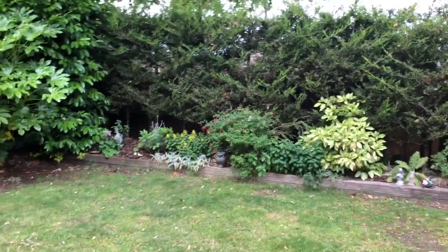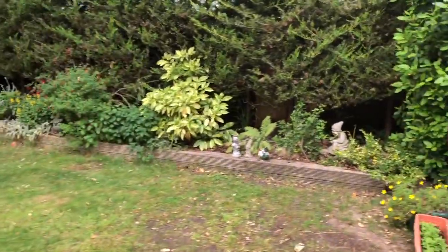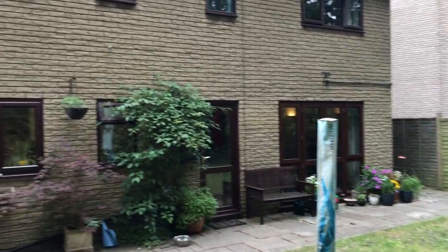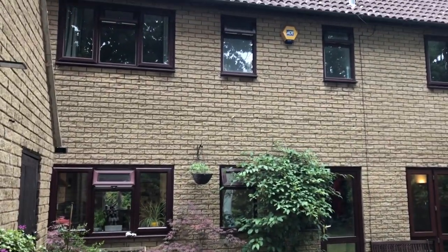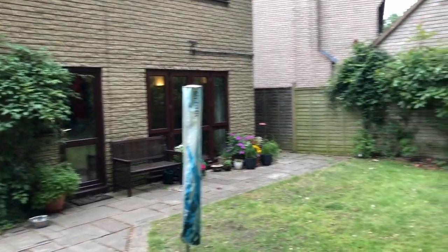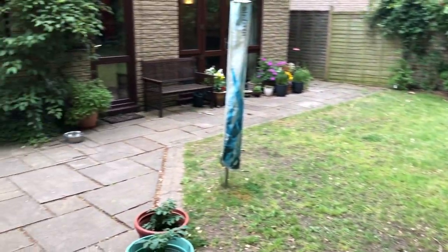We have access to the rear gardens from the lounge and from the utility room. The gardens are nice and private — not really overlooked at all; you can't see another window overlooking out here. The rear of the house is nice and attractive, well maintained, UPVC double glazed throughout. There is some patio adjoining the rear of the house.